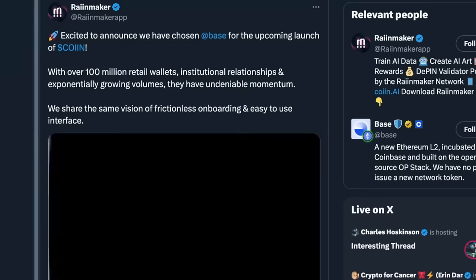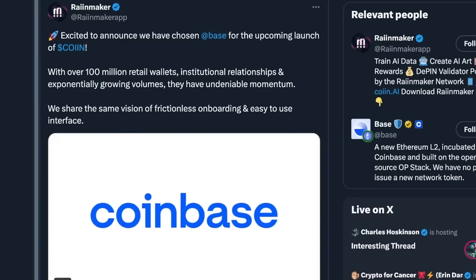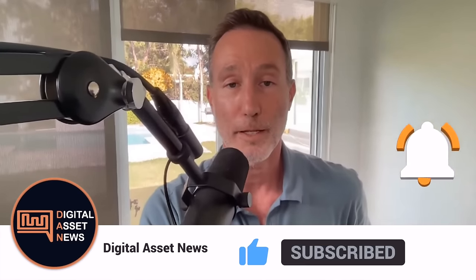So that's our quick update — Launchpad is on Tenset and the token generation event is sometime later in April. That's it for today. If you liked today's video, give it a thumbs up and consider subscribing. Everything we talk about is time sensitive. Thanks so much for watching, I'll see you on the next one.